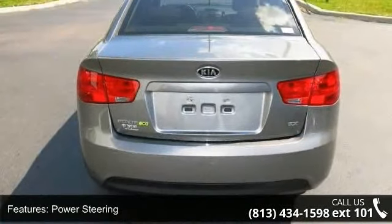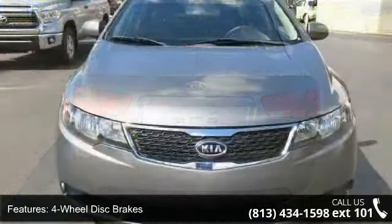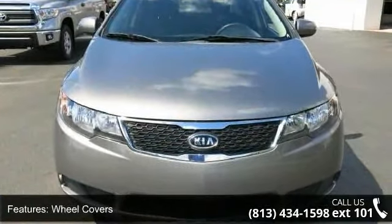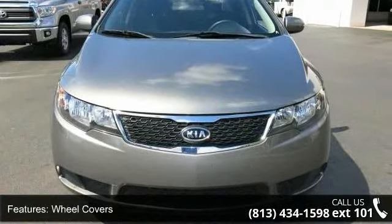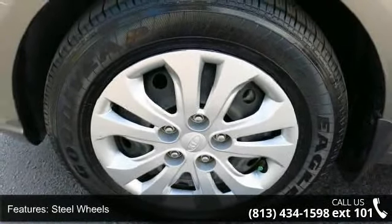This vehicle's top features include front-wheel drive, power steering, four-wheel disc brakes, wheel covers, steel wheels, automatic headlights, MP3 player, auxiliary audio input, satellite radio, and Bluetooth connection.